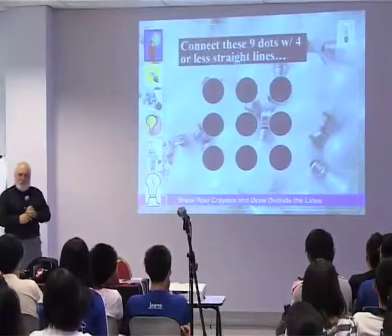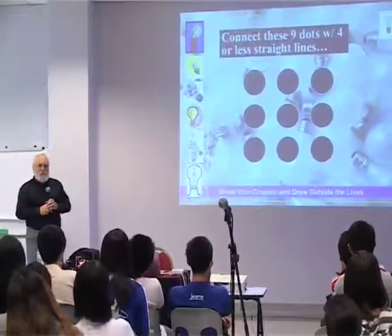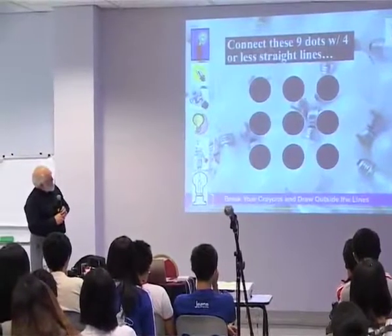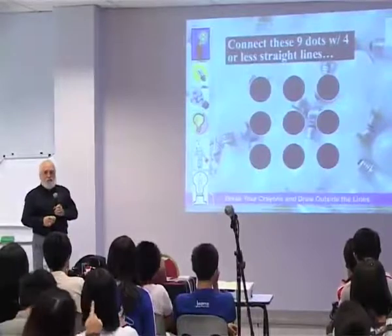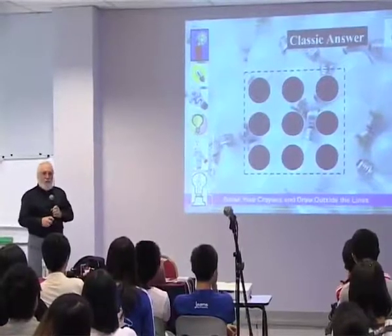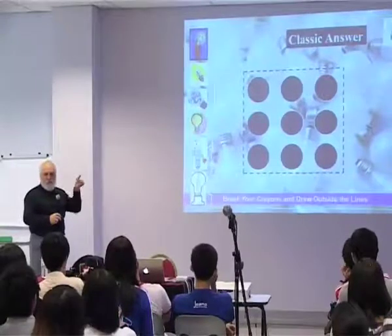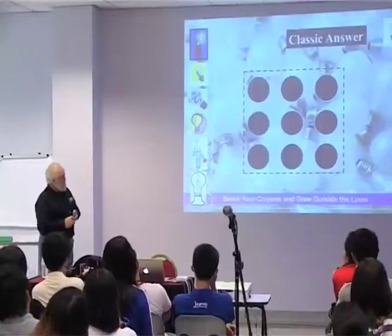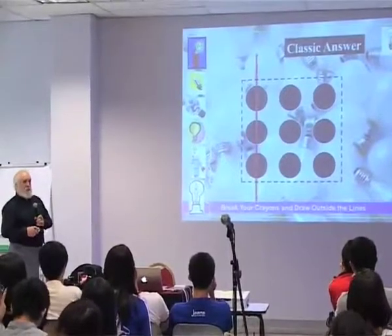If you have note paper, or just use your imagination, the goal is to connect these nine dots with four lines or less. Most people think this is why they can't do it — because they see an imaginary box. Which is where that phrase 'thinking outside the box' supposedly came from in the 1930s. So in order to solve it, you've got to go out of the box.